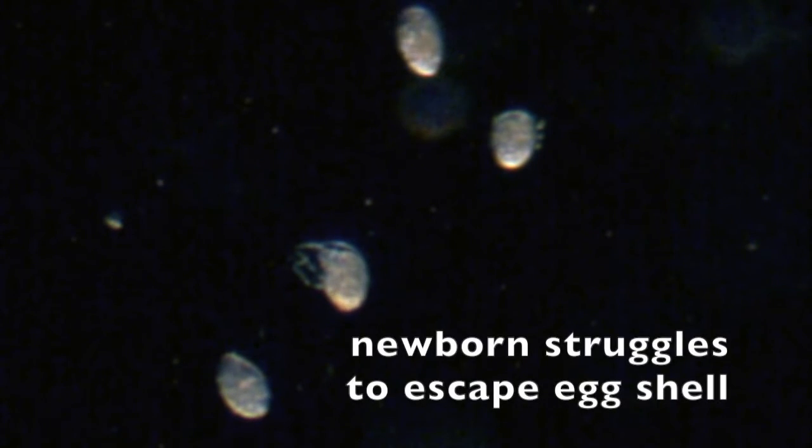This sequence shows how a newborn has to struggle to free itself from its eggshell. Eventually, the newborn female is able to escape and crawl away.